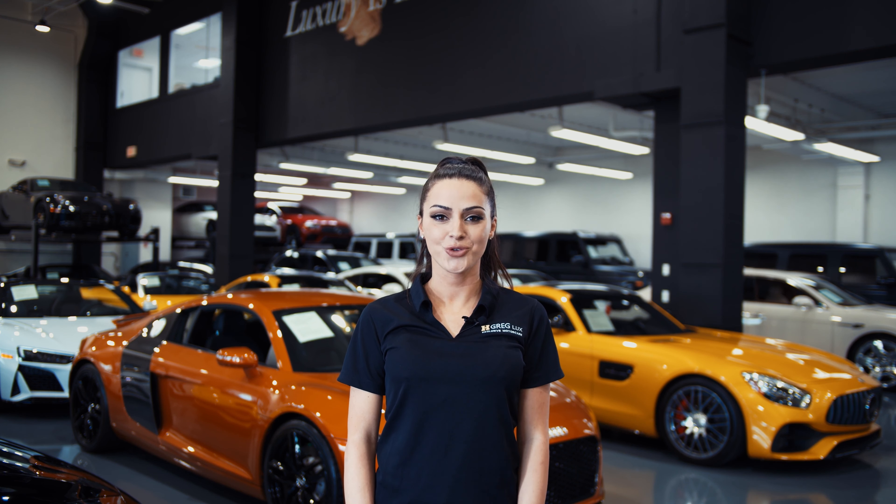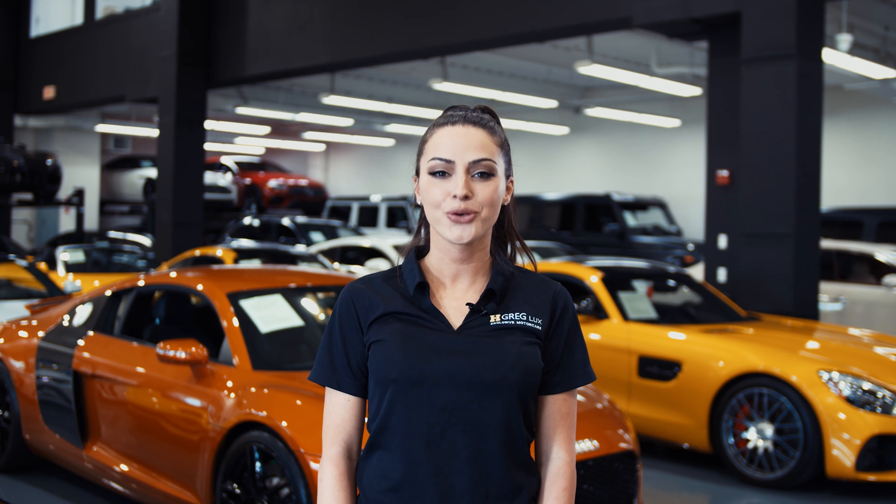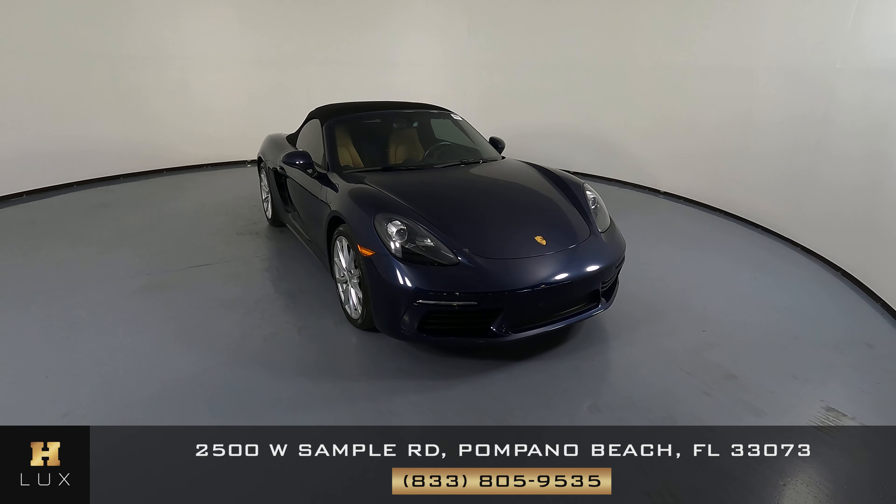Hi there, welcome to H Gregg Lux. We hope you're enjoying your online shopping experience. You're about to watch a detailed walk-around video of your vehicle of interest. The goal of our videos is to provide transparency and full confidence in your buying decision right from the comfort of your own home. Enjoy the video.